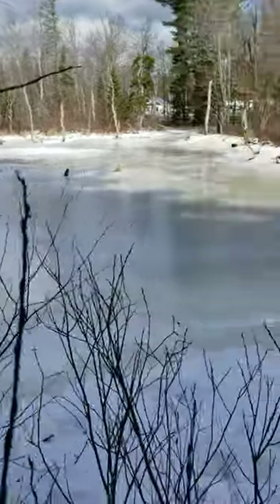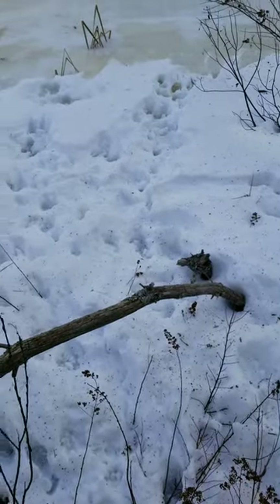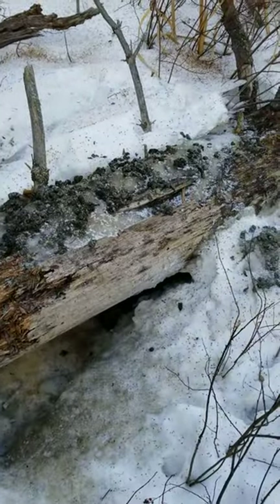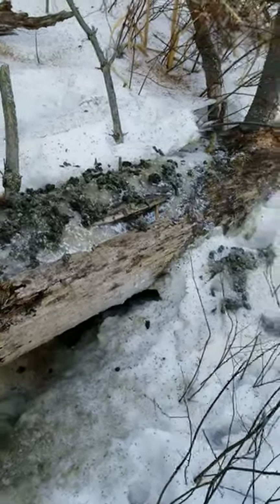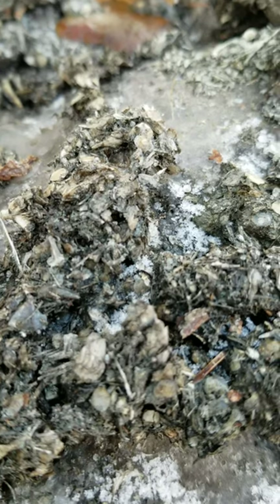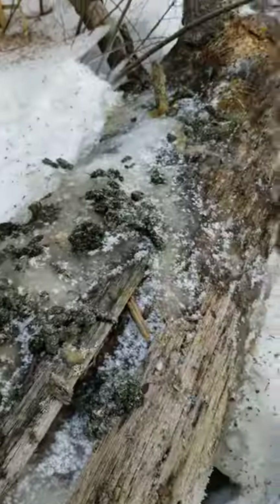One thing we're finding a whole lot of is all these tracks. These are all otter tracks. If you look, we've got ourselves here an otter latrine. You can see all these little droppings. Most of that stuff in there is all fish scales that don't get digested. And they're just everywhere, all through here.